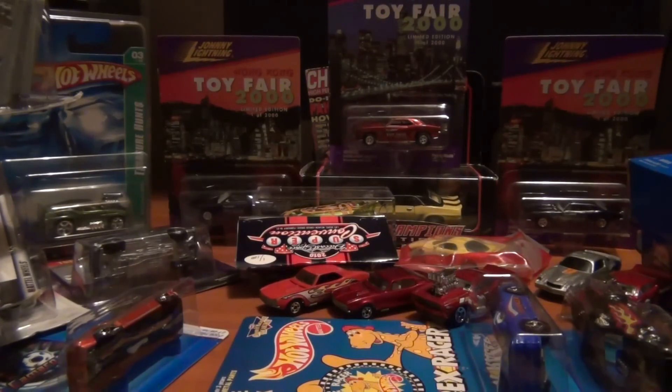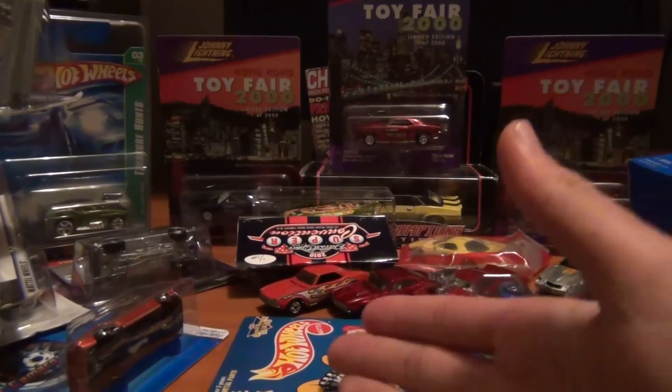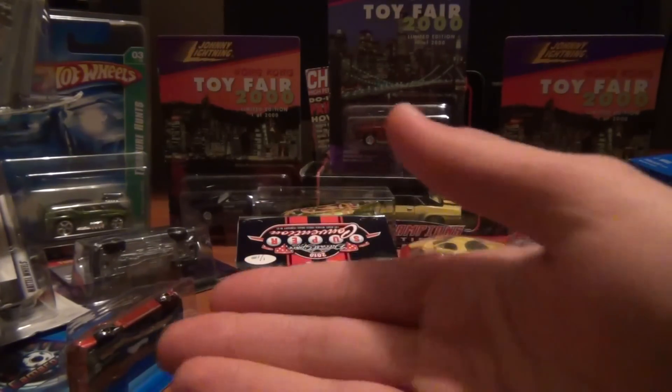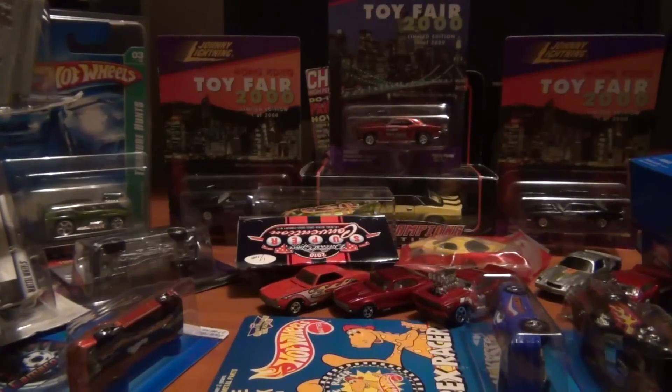Hey guys and girls, Josh the collector guy here again today. I have another haul from eBay, ladies and gentlemen — got a lot of very cool things, mostly, as you know, not Ford related — they are Camaro related.